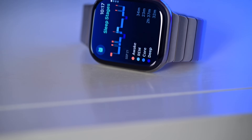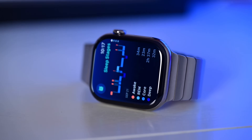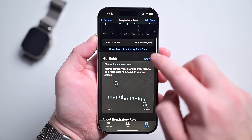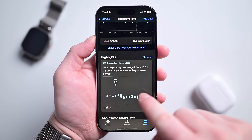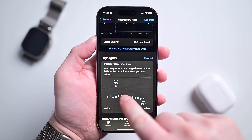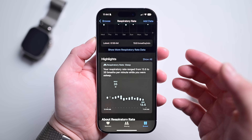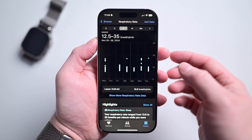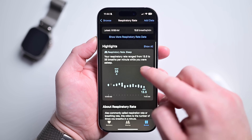If you wear your Apple Watch to bed, there are a bunch of additional metrics it can collect. For example, your respiratory rate — it literally tracks your breathing while you sleep. It gives you your value as breaths per minute and tracks it over time with ranges throughout the night. Because it's so sensitive, this data isn't collected while you're awake, so respiratory rate is only measured while you're sleeping.